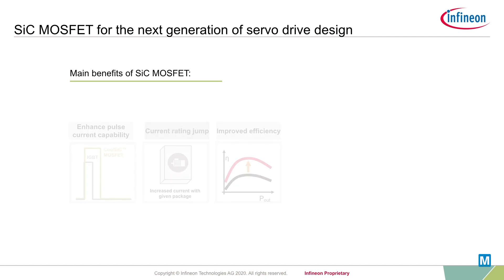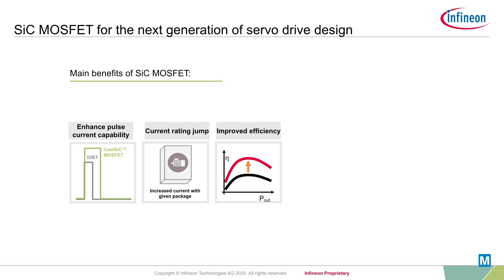But why is that so? On the one hand, the resistive behavior of silicon carbide MOSFETs greatly reduces conduction losses in low power mode. And on the other, silicon carbide MOSFETs can significantly reduce switching losses even at the same EMC level as that offered by a silicon IGBT design.